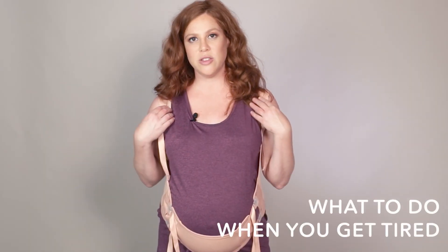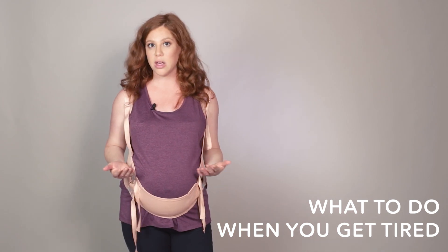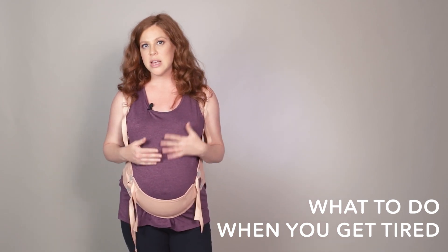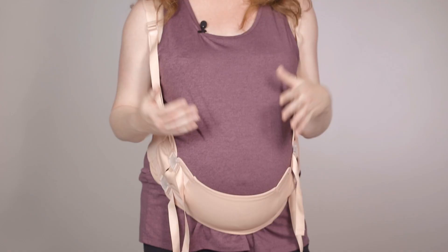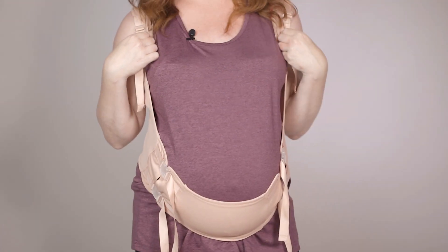What should you do when you start to get tired? Your belly support is at the expense of all other parts of your body and at some point they need a rest — think of it like wearing high heels. Start with a small release of the shoulder straps; you don't have to take your clothes off, just simply release a little bit right here to feel the relief.